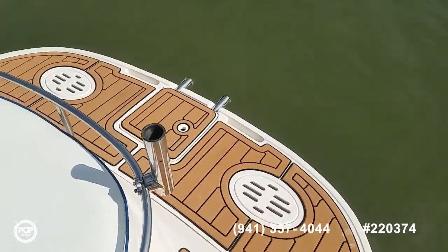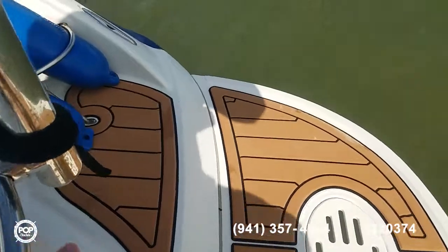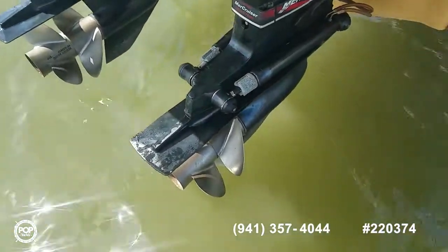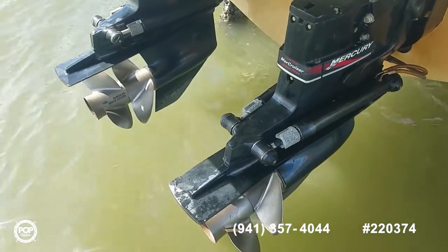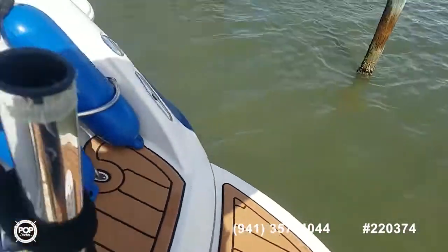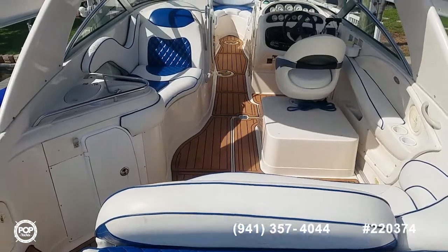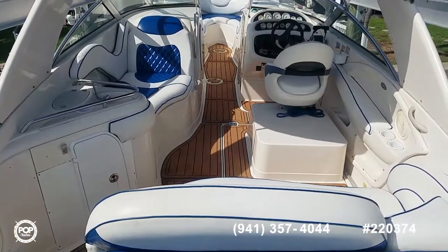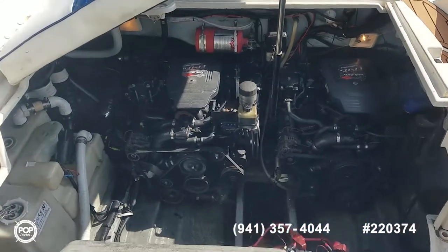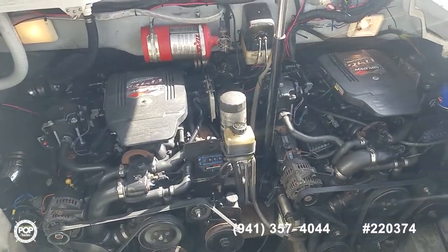Safety in mind with the transom door and the extended swim platform at the rear. I'll try and get the camera hung over to check out the Bravo Three outdrives — they're in good shape with four stainless steel props. Then we'll check out the whole deck area and the motors, with nice access all the way around to the powerful MerCruiser 350 Mag MPI.